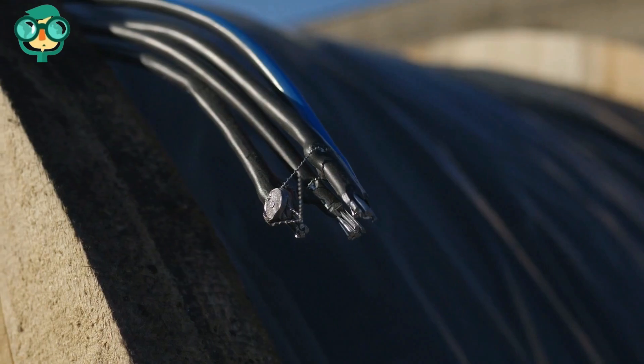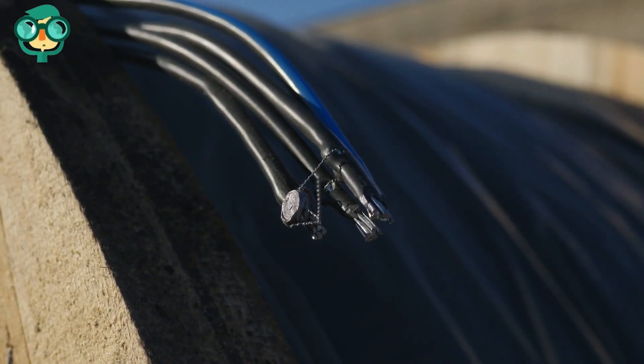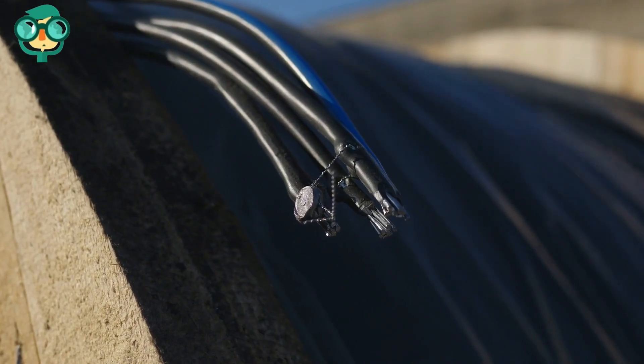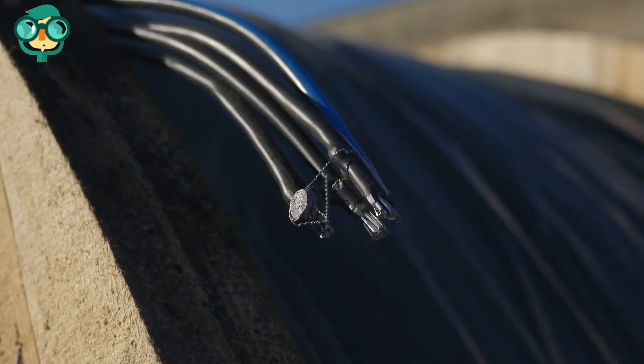Block off areas with wires so your rabbit can't chew on them. If you can't block off these areas, try to raise the wires up so your rabbit can't reach them. Wrap wires in a protective coating. Whether you can't block off all your wires or just want to be extra careful, the protective coating can also stop your rabbit from biting through them.